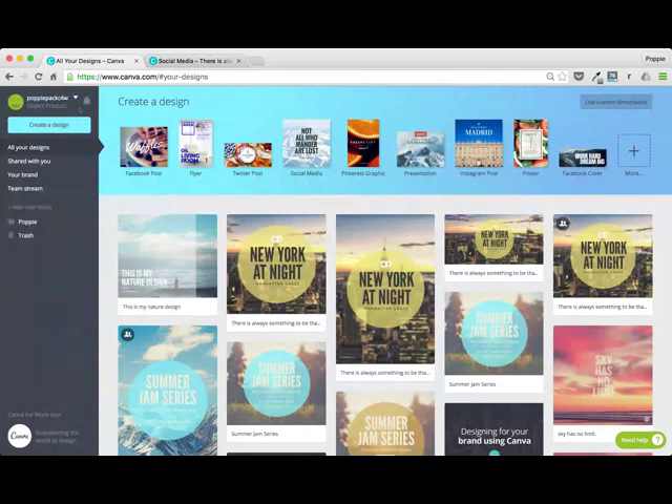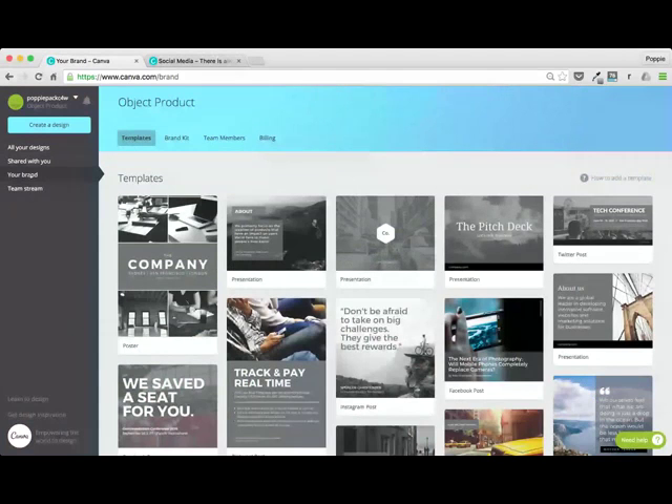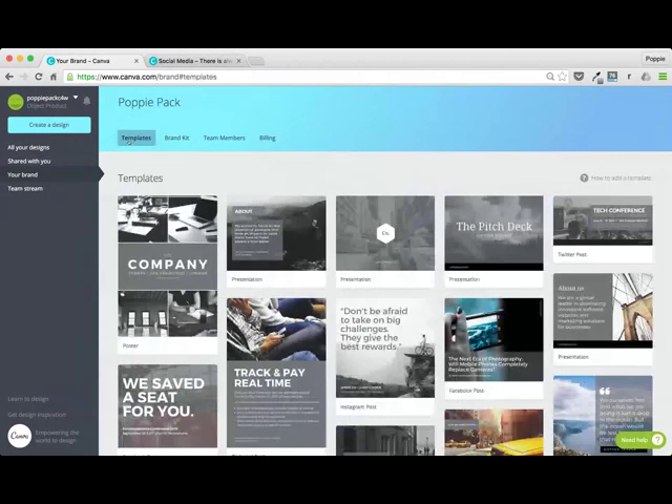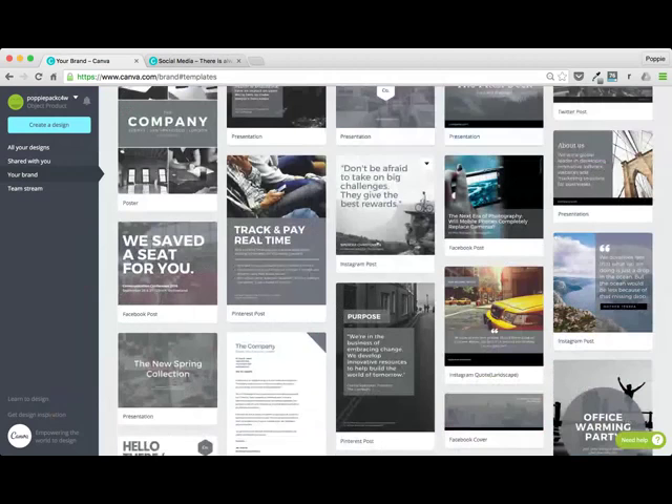So once you've actually become a member of the Canva for Work team — you've probably been invited by your manager or director — you'll see that you've got a 'Your Brand' section on your left-hand panel. This is where you find everything — this gray left-hand panel. If I hit on my brand, you can see it's opening up all of my templates. This is my brand that I've named 'Object Product.' When you start your account, we give you a starter for your brand journey — these default templates give you a nice idea of maybe if you want to have a play around with colors before you set your brand kit itself.